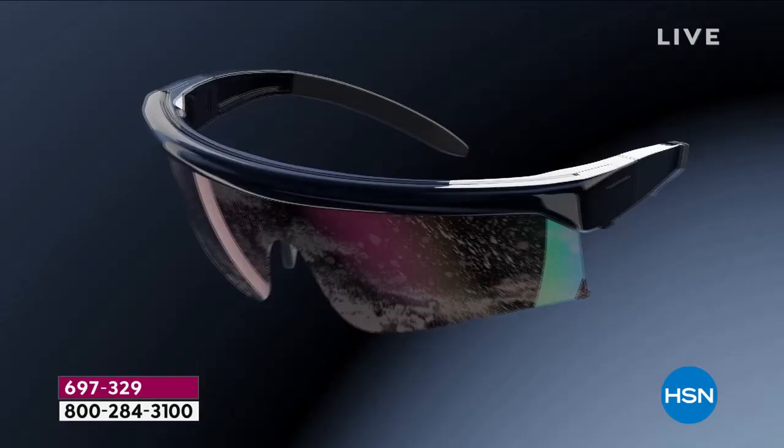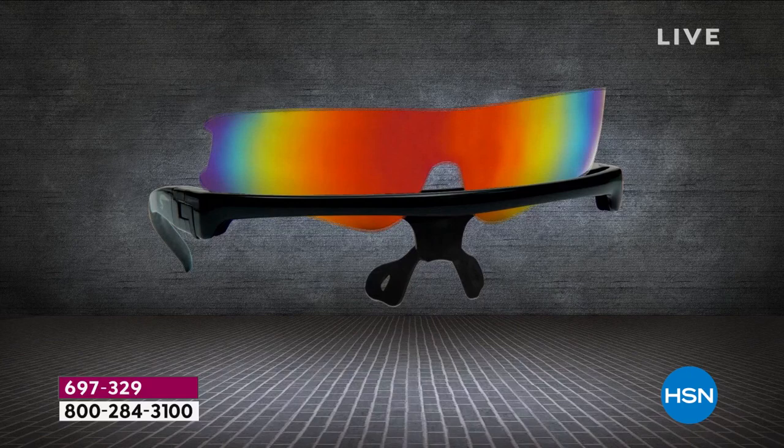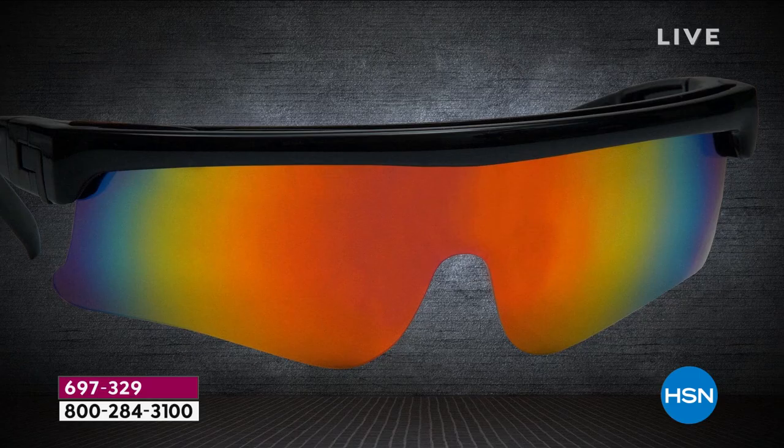These glasses offer UVA and UVB protection, which is important for your eyes. They are also polarized — we know how expensive polarized glasses can be. As the animation shows, as the glasses go up and down, they're sandwiched between two strips of microfiber that touch the surface of the glasses, removing dust, dirt, fingerprints, and oils — ensuring an absolutely pristine view every single time you're wearing them.